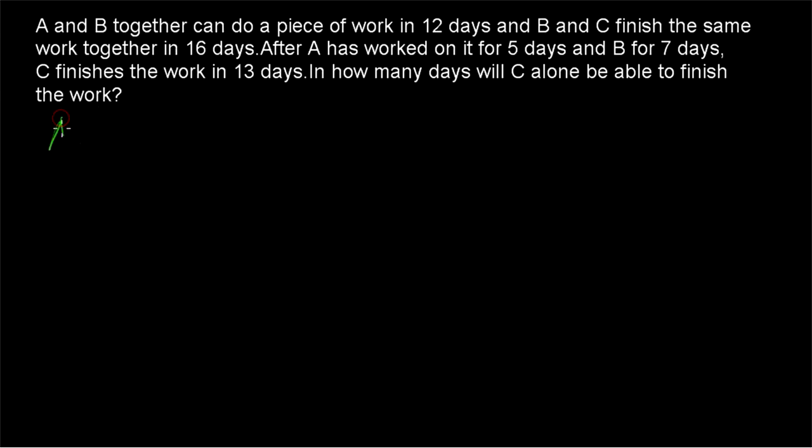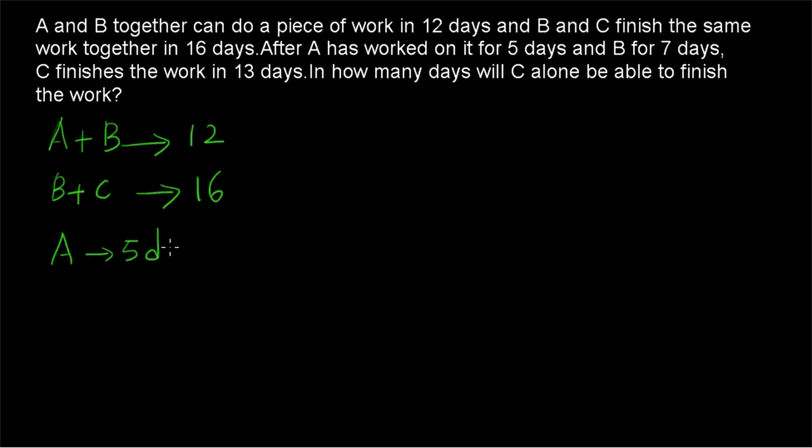So what's the question given? A and B together can finish a piece of work in 12 days and B and C together can finish the same work in 16 days. A is working for 5 days, then B is working for 7 days, and then C finishes the work in 13 days. So A works for 5 days, B for 7 days, and C for 13 days, and altogether the work will be finished. In how many days will C be able to finish the work alone?